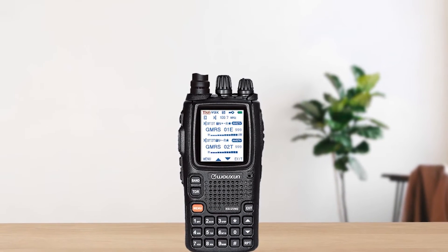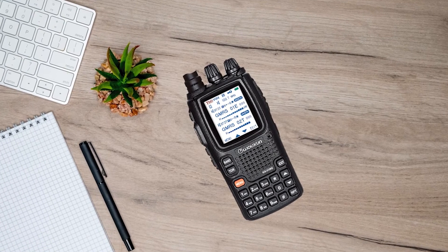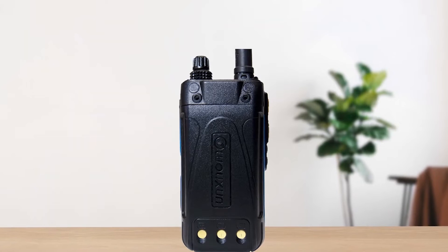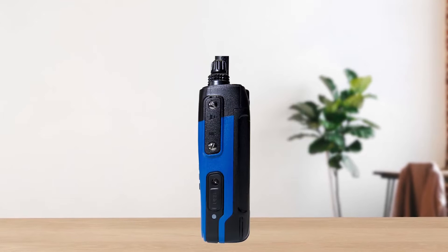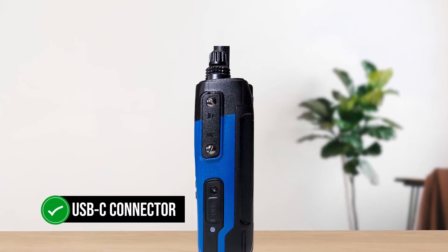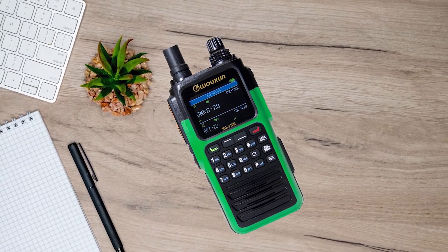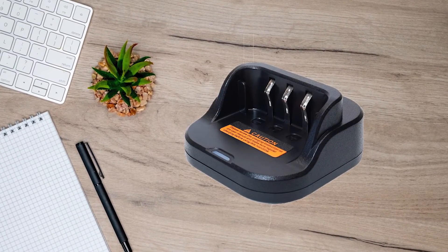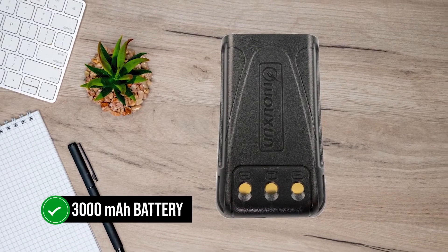While the quality of the transceiver remains the same, the focus on design and appearance is a welcome touch. Additionally, the KG-Q10G is also a proving ground for newer modules like GPS and improvements in UI. On the other side of the radio, there's a flap that hides a USB-C connector for charging the battery. You can use a USB-C charging cable, though it's not included in the box. What is included is the conventional cradle charger that takes its time powering the 3,000 mAh battery, though it's better for battery life.